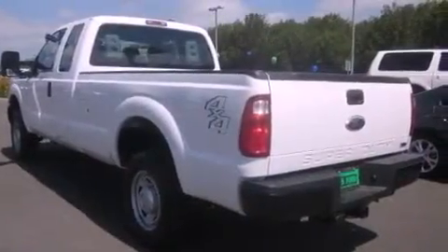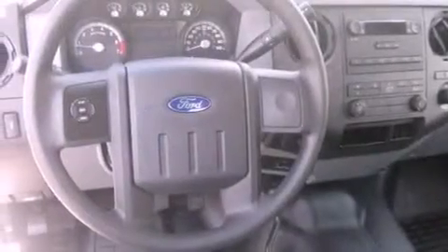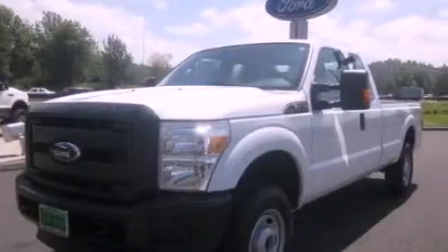It has a 6.2-liter 8-cylinder engine, an automatic transmission, and 4-wheel drive. Its top features include an anti-lock braking system and cruise control.